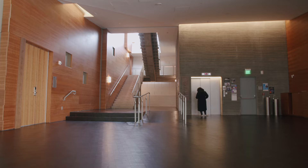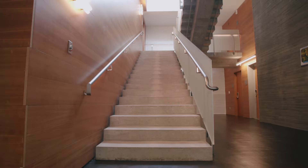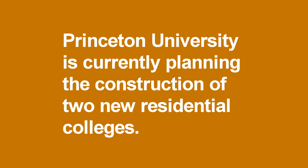I use the analogy of the difference between energy efficiency and energy conservation. Energy efficiency is building a better elevator. Energy conservation is encouraging people to use the stairs.